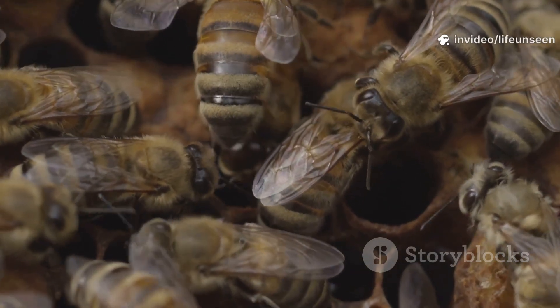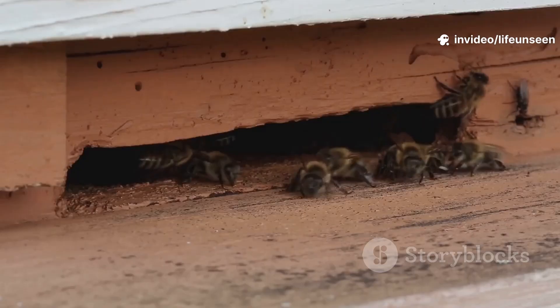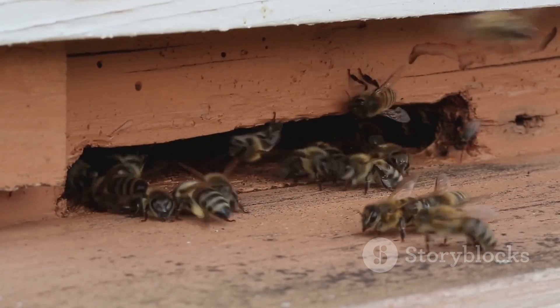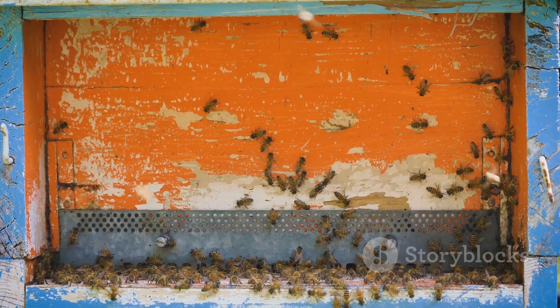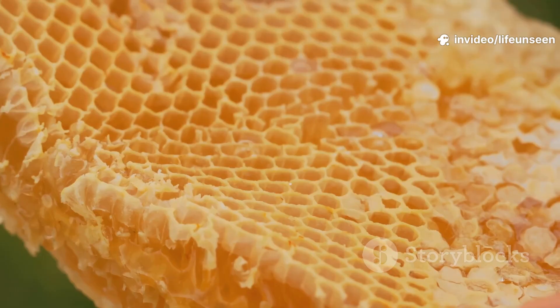Worker bees communicate with dances and scents, sharing the location of flowers. They control the hive's temperature, fanning to cool it in summer and huddling for warmth in winter. This cooperation creates the perfect environment for bees to live and grow. The hive is a masterpiece of organization and teamwork.